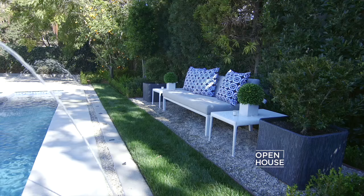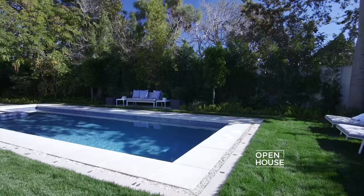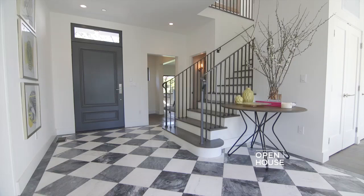What better way to enjoy outdoor living and entertainment than by the pool, surrounded by lush landscaping and dynamic water features.